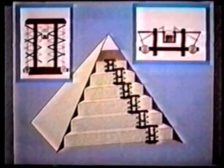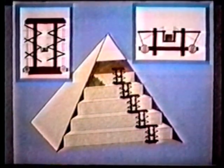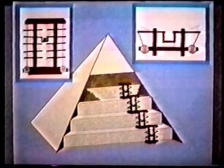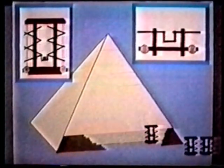Herodotus writes of a contrivance the Egyptians used to construct them. Quote, the method employed was to build it in steps, or as some call them, tiers or terraces.